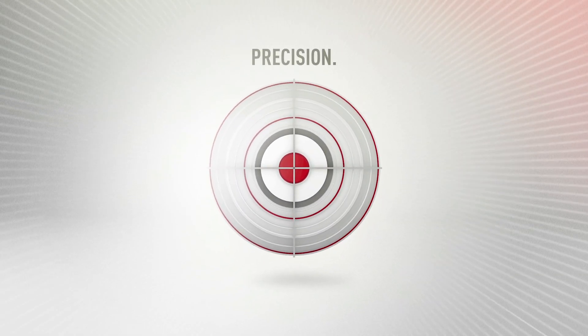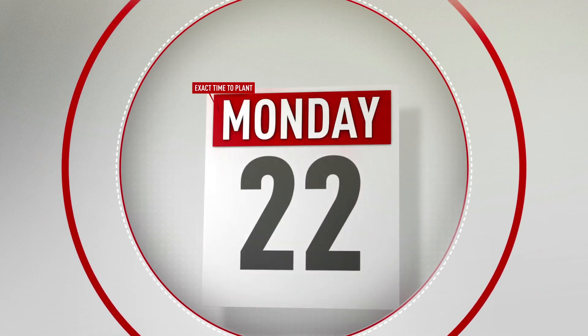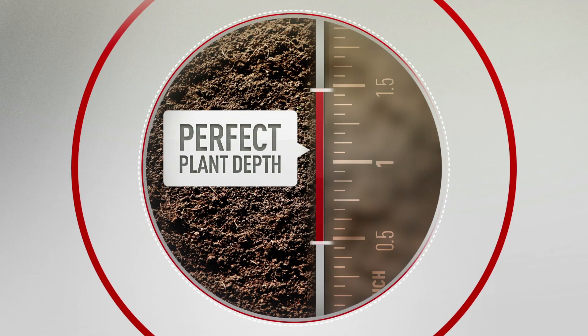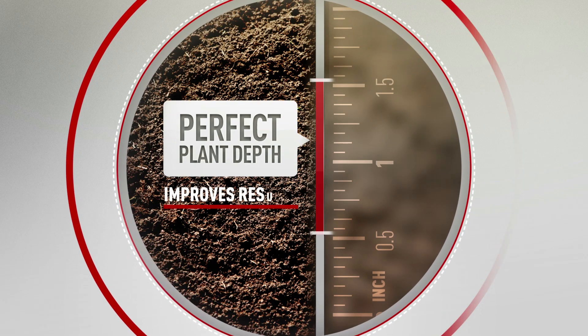Farmers know the value of precision. From exact time to plant, to ideal seed rate, to perfect plant depth, getting it right improves results.